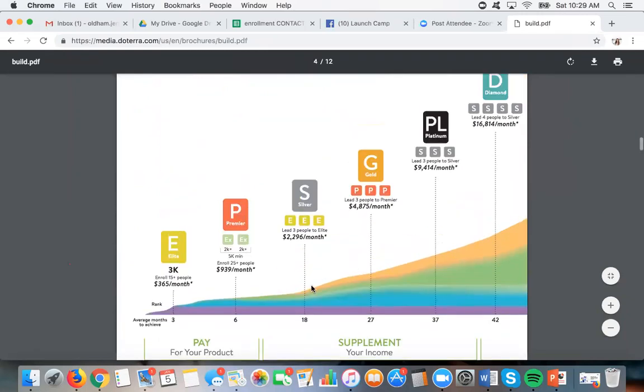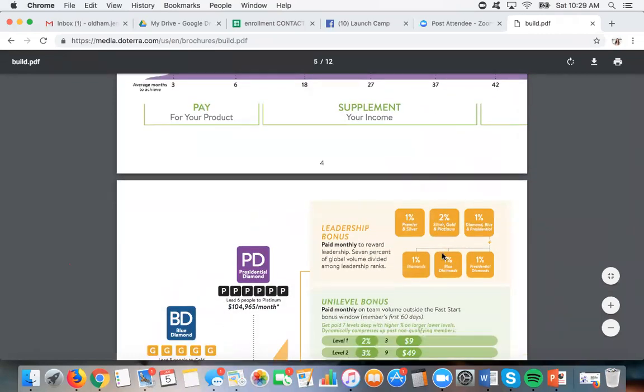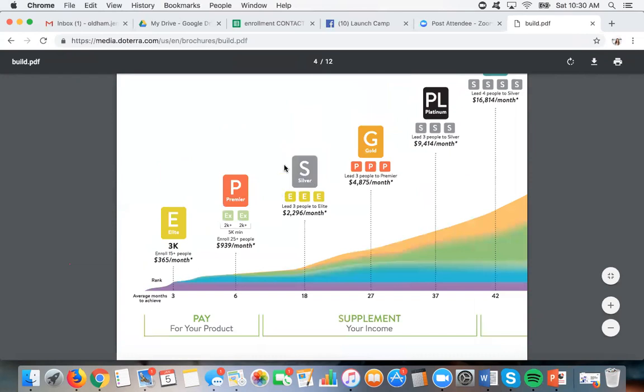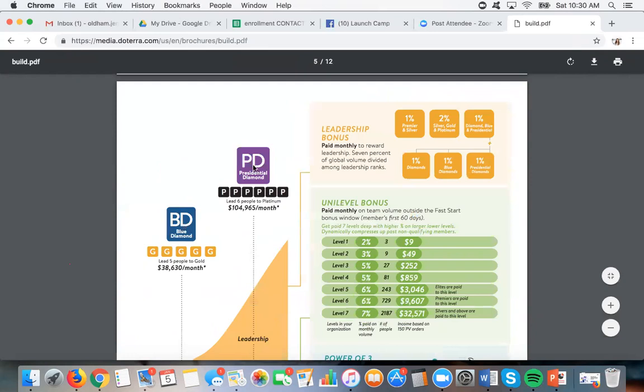Once you start hitting silver, you see the leadership bonus piece come in. In some companies when you hit a new rank you get a one-time huge bonus — I know a company where hitting their diamond rank gets you $10,000, but it only ever happens once and their average diamond makes $1,800 a month. In doTERRA, when you hit diamond, the average monthly diamond bonus is about $4,000 — and every month you hit diamond, you get that bonus. Silver bonus is usually about $150, gold about $600-700, platinum about $1,500, diamond $3,500 to $4,000, blue diamond averages about $12,000, and presidential is $30,000 to $35,000 a month — every month you hit that rank.